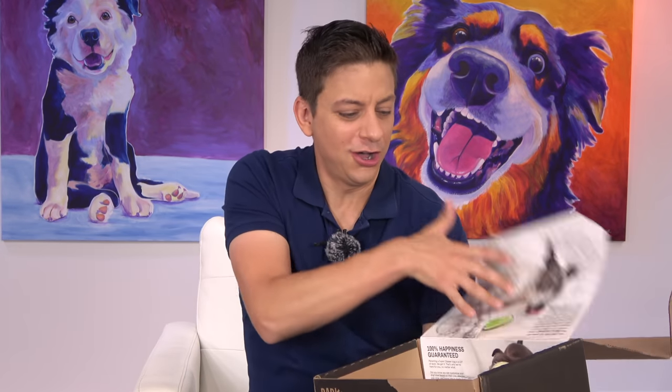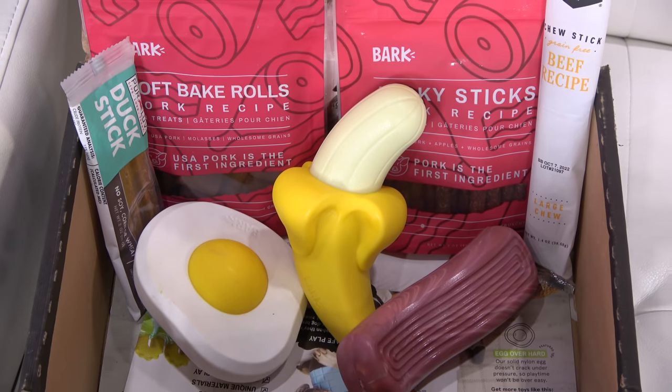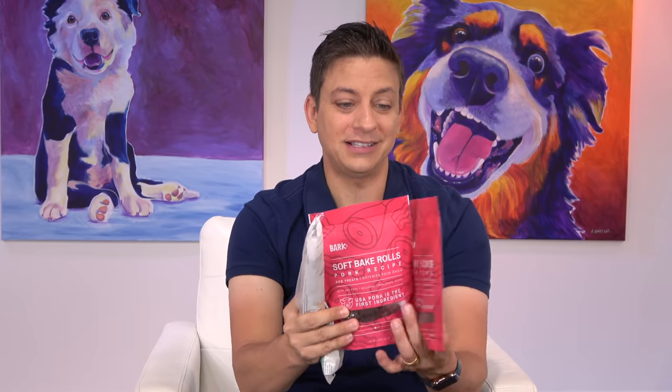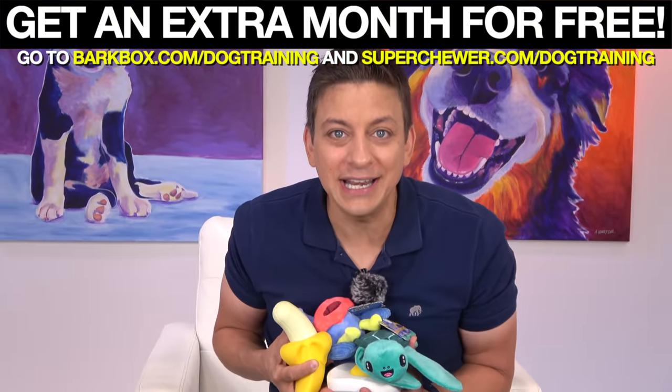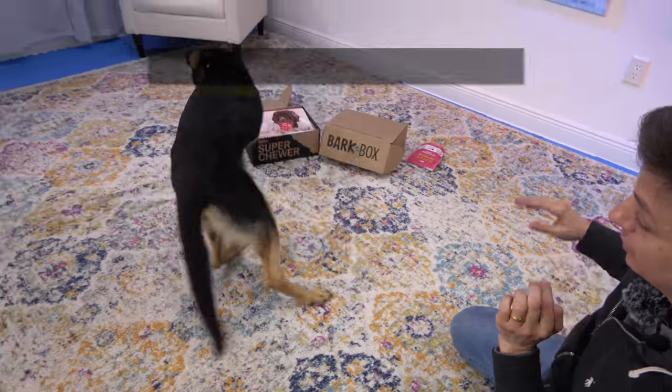For Super Chewer dogs, it's BarkBox in bed. We got an awesome fried egg — really tough — and these are dishwasher safe too. Check out the bacon. These are much, much tougher toys right here. You get a couple of bags of super premium treats and lots of awesome chews in every box from Bark. Get a free BarkBox or Super Chewer box when you sign up for a multi-month plan at superchewer.com/dogtraining and BarkBox.com/dogtraining. Link below.